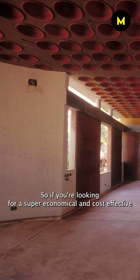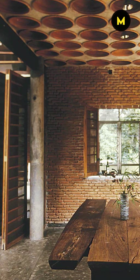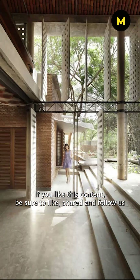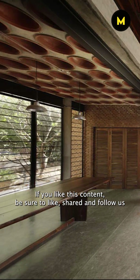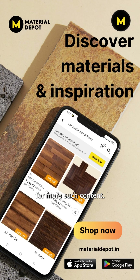So, if you're looking for super economical and cost-effective ceiling designs, filler slabs are the way to go. If you like this content, be sure to like, share and follow us for more such content. And check out materialdepot.in, your one-stop shop for all things interior design related.